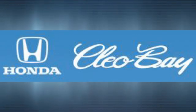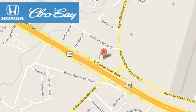Take it for a test drive today. Clio Bay Honda is one of the premier Honda dealers. We're conveniently located at 3907 East Centex Expressway in Killeen, Texas.